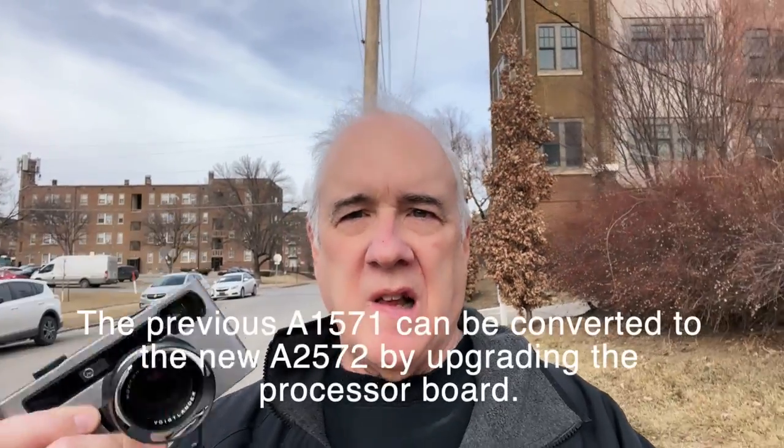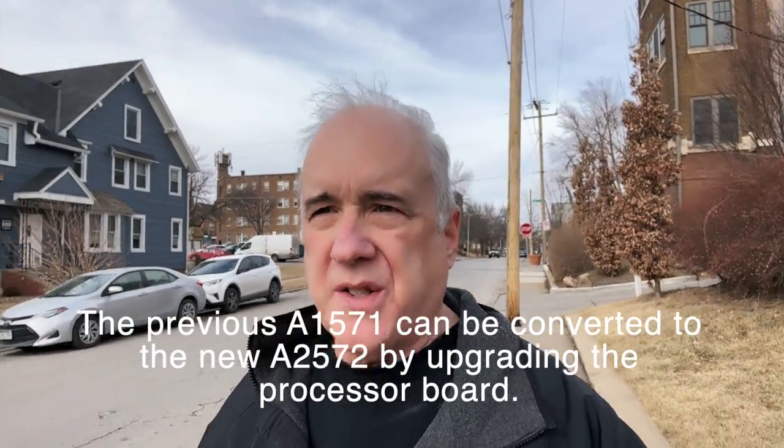As you know if you follow the channel, I've been using the previous Pixie model, the A1571, for more than a year. It was a rocky relationship at first, but eventually I got to the point where I really liked it. Still, one ongoing issue with the A1571 was that it required you to shoot at what you might call a somewhat leisurely pace. That's changed now.